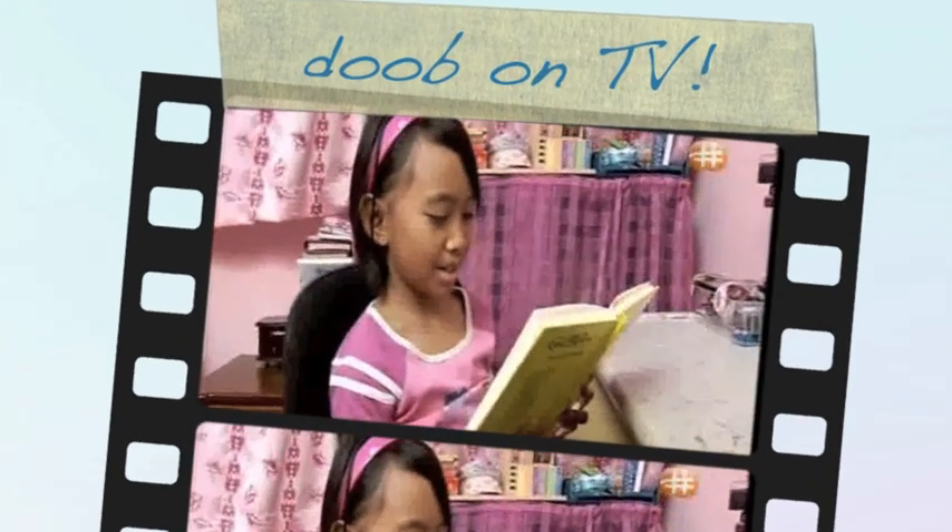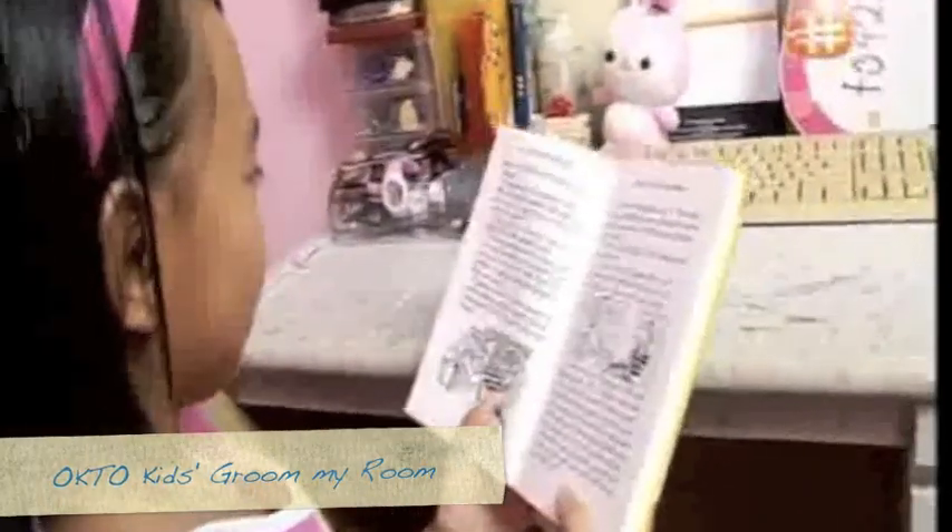I hope to have a small reading corner in my new room so that I could relax and read all my books.